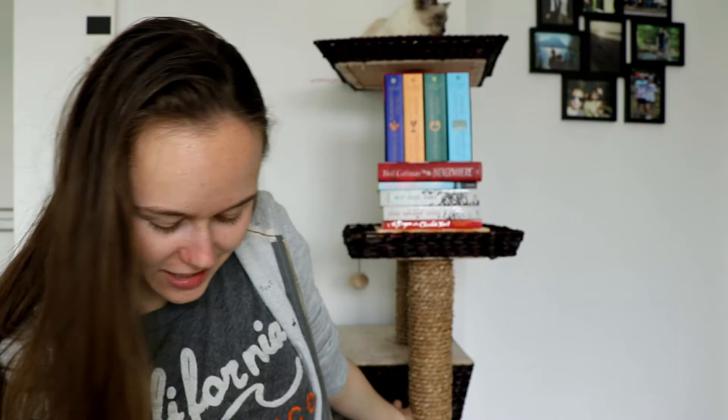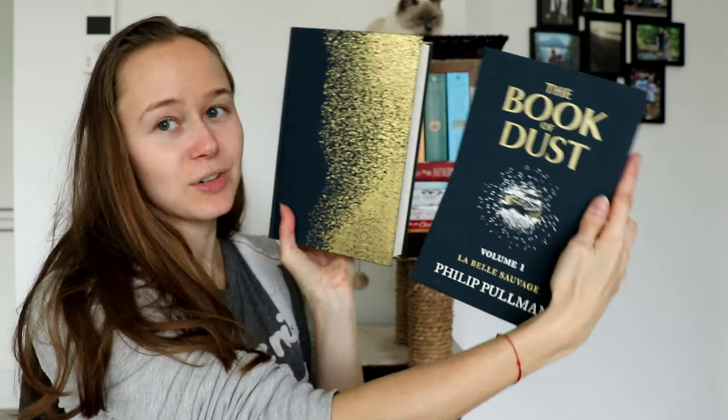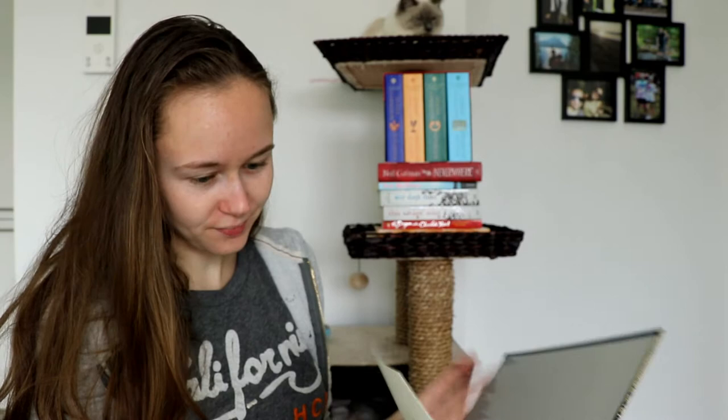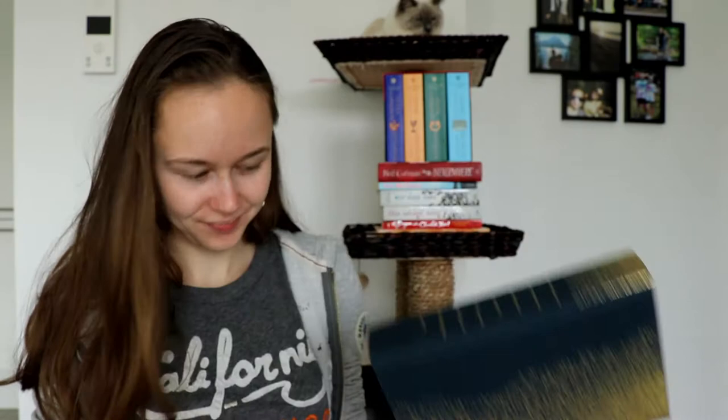Then I have another special edition — I think I started with all the special editions. I have The Book of Dust by Philip Pullman, and this is a special Waterstones edition. Look at it — all the sparkles. This is one edition out of a 5,000 release, which is signed by the author and numbered. It's just gorgeous. It comes with a slip case as well. I think it's one of those beautiful books that you just have to have. So here you throw out the whole 'don't judge a book by its cover' because I'm totally judging this one.